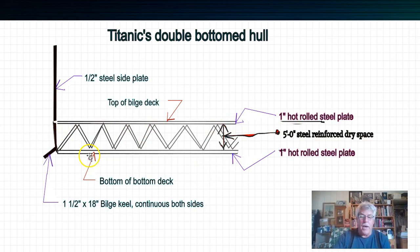So for a piece to come out of the bottom of the hull, it has to be torn through that top layer, the bottom layer, and through the side of the ship. That's rather difficult with steel, and this was supposedly happening while the ship was in the process of sinking.